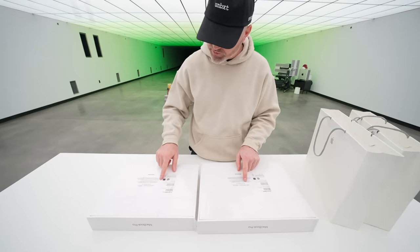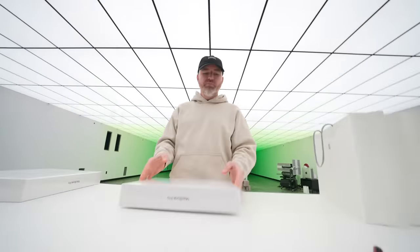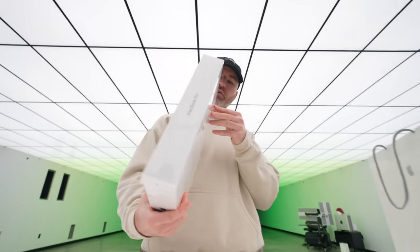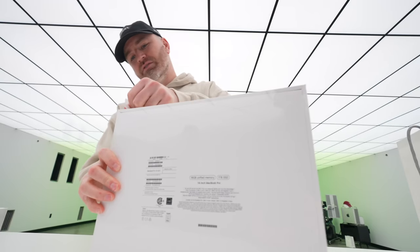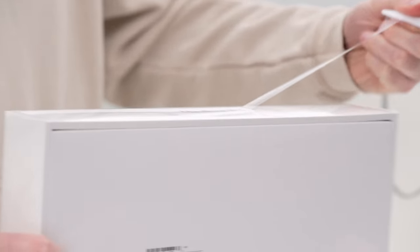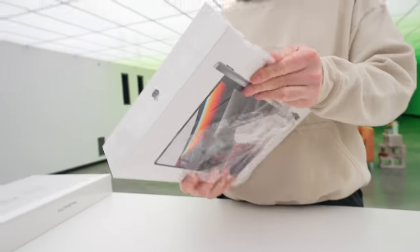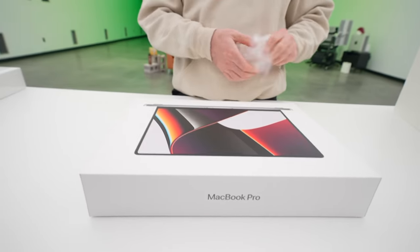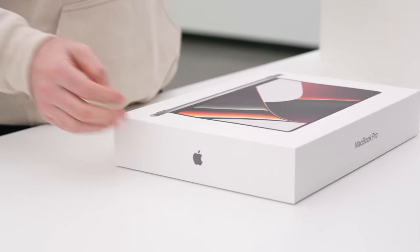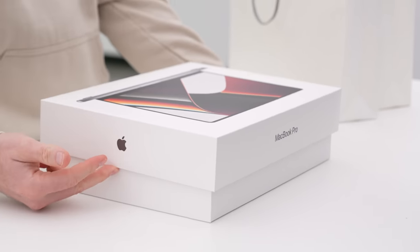Both have a 10-core CPU and 16-core GPU. Let's do the 14-inch first since for me, this is the interesting form factor. There is something special always about a MacBook Pro unboxing experience. Apple knows how to do this — just the right amount of tension on the lid.